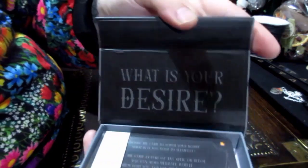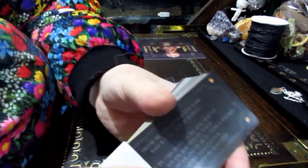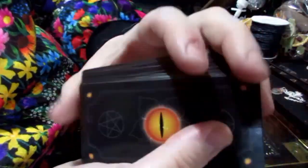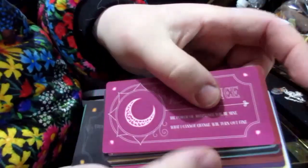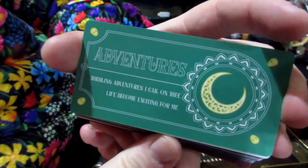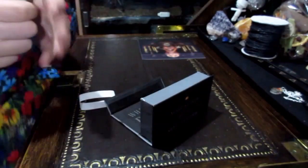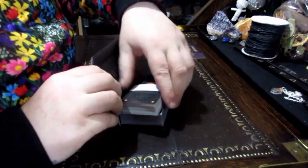Oh, so satisfying. I really like the new boxes and these new magnetic things. What is your desire? Let's have a look inside. Lots of different cards, all with the same backing. I'm just going to pick a couple of cards out — Acceptance, Charisma, and the last one is Adventures. They're nice, in a lovely box. A little bit of damage on mine but that sometimes happens. They're real nice.